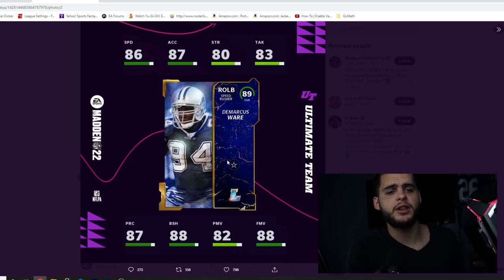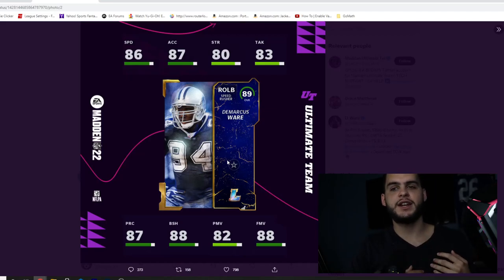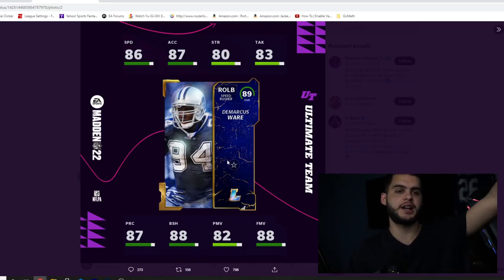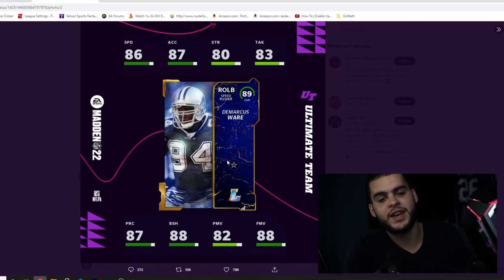You could also pop DeMarcus Ware into zone coverage against opponents who like double drags or short crossers. Pop him out of the outside linebacker spot into a hook, flat, or purple zone. Unlike Aaron Donald with 75 speed who can't do much in coverage, Ware's speed and height let him actually play those zones effectively. I really like that versatility.